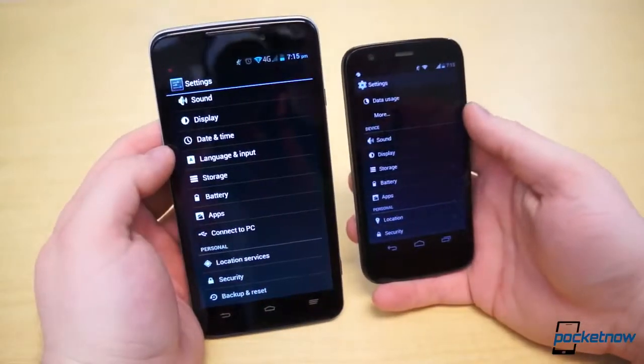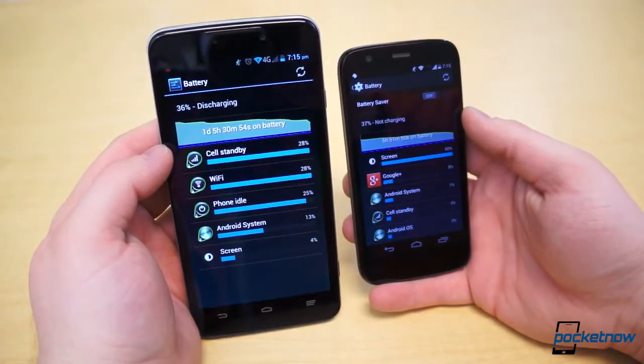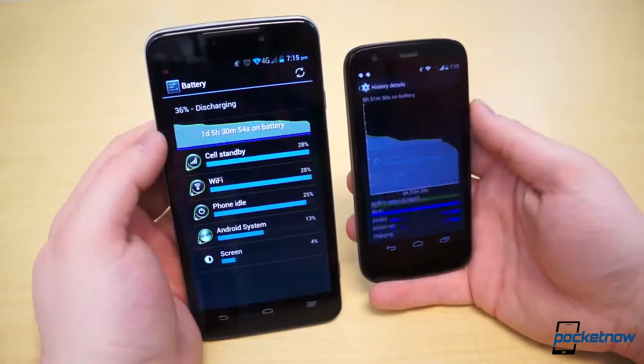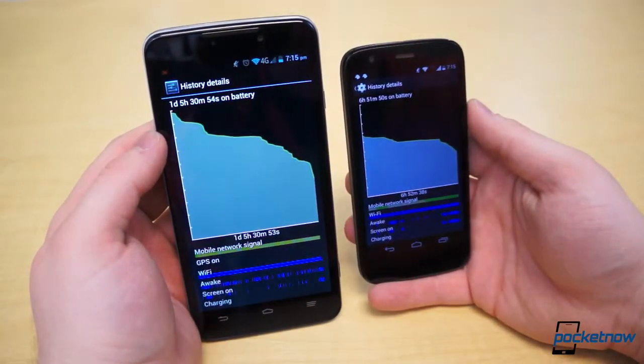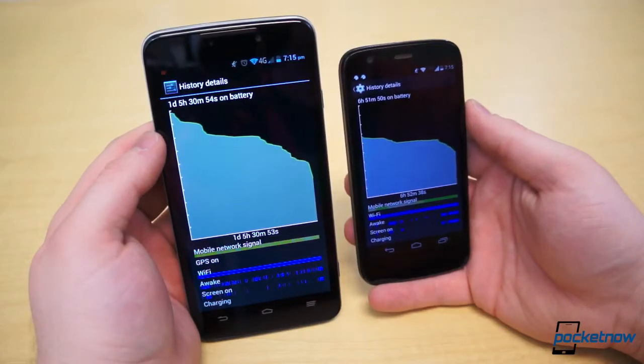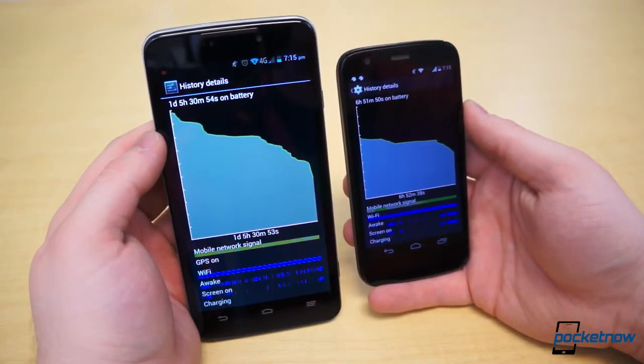We still haven't done our full testing of battery life on the Boost Max, but we're already certain it will provide much more stamina per charge than the Moto G. The 3200mAh battery has constantly powered us through a day and a half with ease. The Moto G will likely need to be charged every day, and the Boost Max, provided you can find some service, will not.